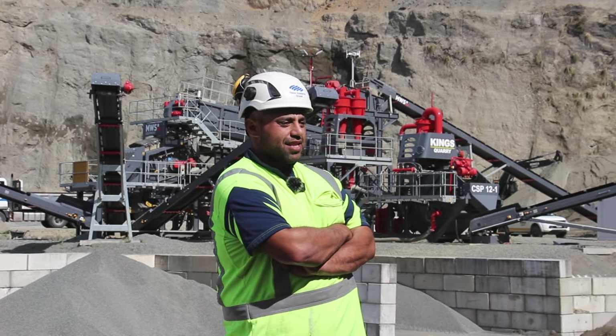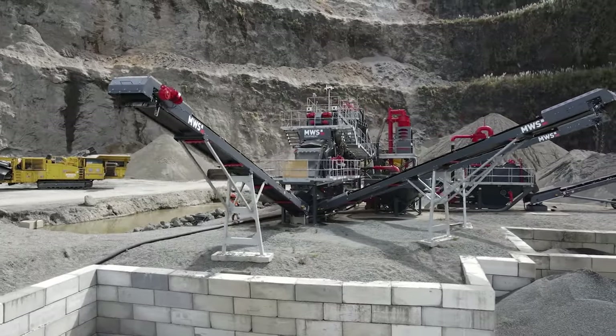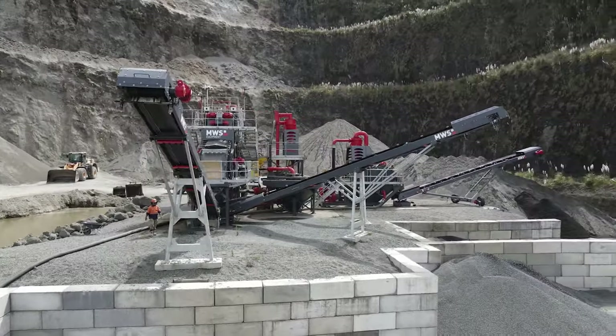The silt comes out the top and the sand drops out the bottom. The aggregate that comes out of the log wash is screened at the end and split into its individual piles.